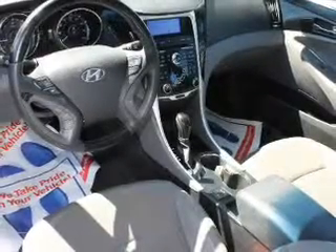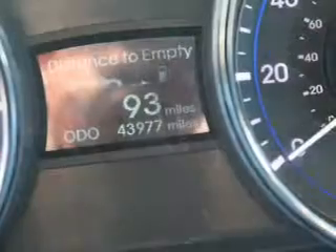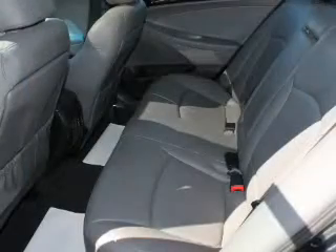The powertrain includes front-wheel drive with an efficient four-cylinder engine driven by a six-speed automatic transmission. Premium wheels lend a distinctive appearance, and anti-lock brakes help you bring your vehicle to a safe stop.